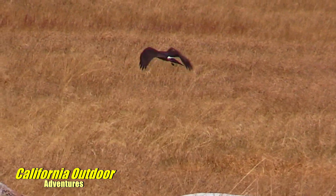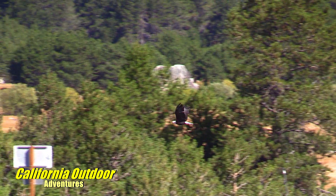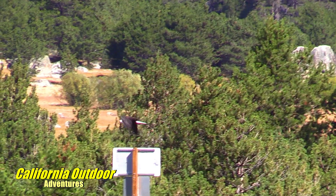Wildlife in this valley is hard to see, so you have to keep a keen eye out for it. We did find bear activity below the mountains on the far side of the valley.